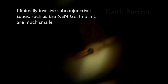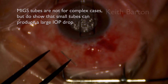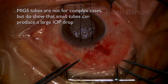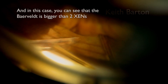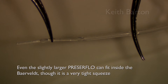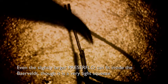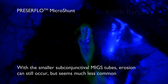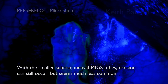Minimally invasive subconjunctival tubes such as the Xen gel implant are much smaller, as is the Preserflo micro-shunt. These tubes are not for complex cases but do show that a small tube can produce a large IOP drop. The size difference between the Baerveldt and the Xen is quite dramatic — the Baerveldt is bigger than two Xens put together. Even the slightly larger Preserflo can fit inside the Baerveldt, though it's a very tight squeeze. Smaller subconjunctival tubes have a much lower erosion risk than the larger Baerveldt, and remember that they are not patched.